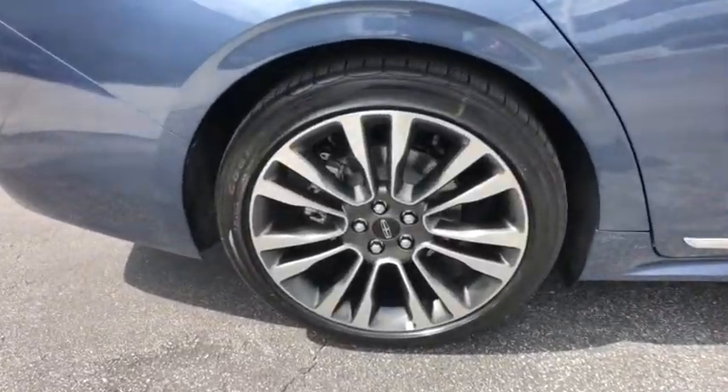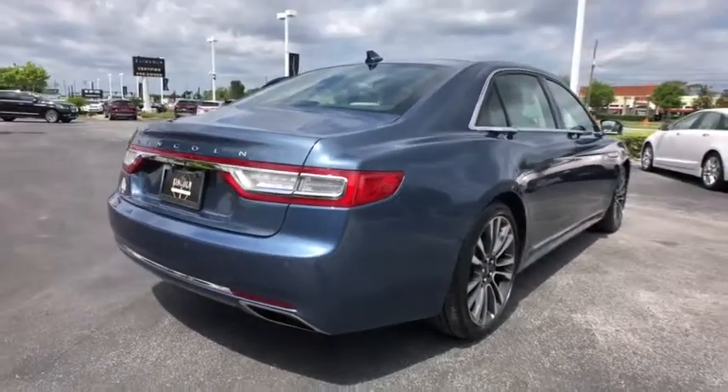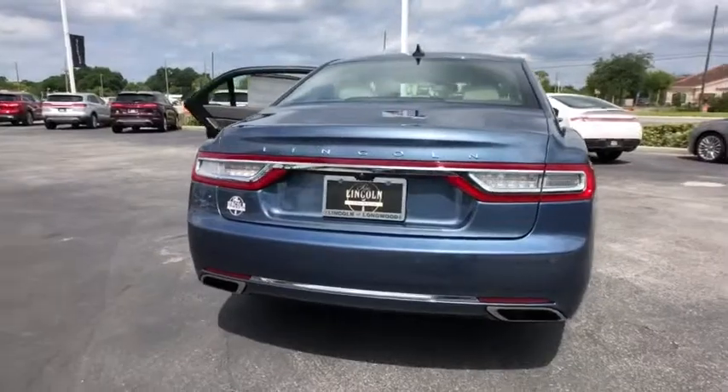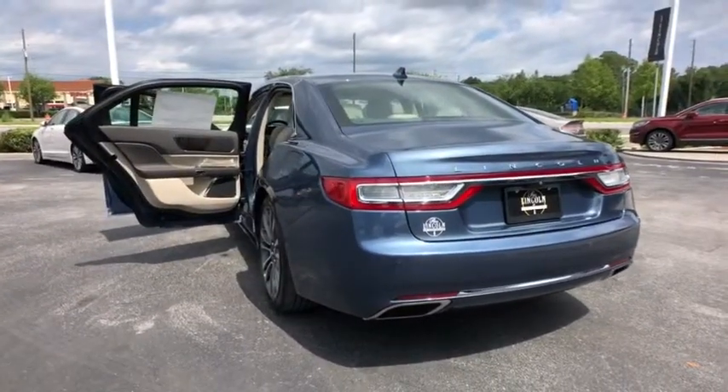Backup camera, keyless entry, remote engine start, navigation system, steering wheel audio controls, lane departure warning, power liftgate, stability control, traction control, power passenger seat, anti-lock braking system, Bluetooth.